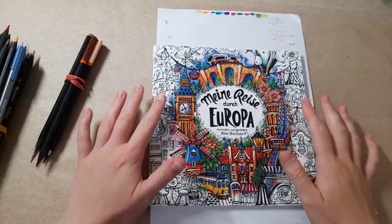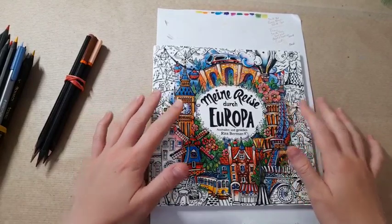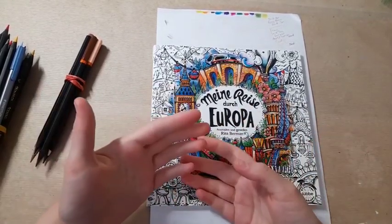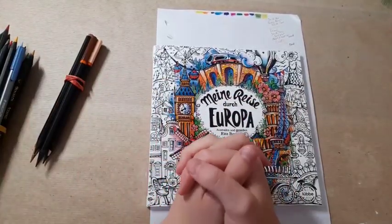Hi everyone, it's Imogen and welcome back to Colouring Kid. I hope you're all doing well. In today's video I'm going to be showing some updates and changes to my channel. I've done quite a lot of these videos over the years and it's just updates about where my channel is at that specific point.